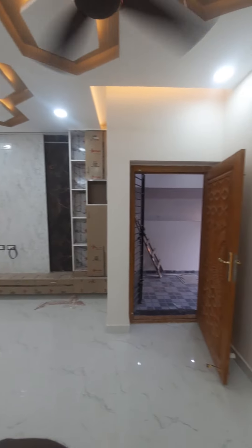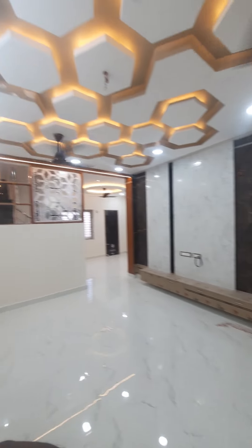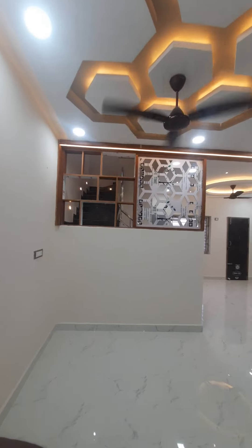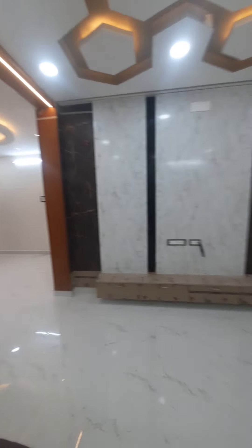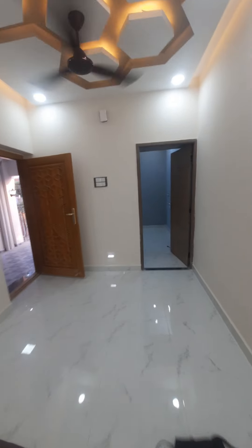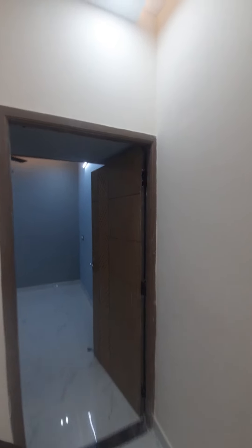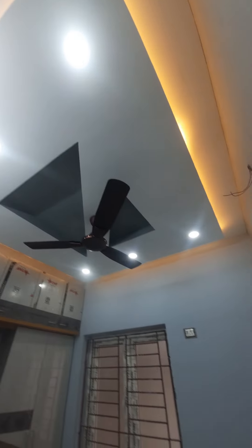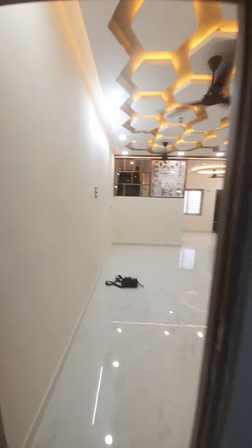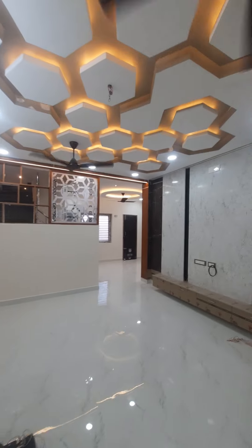We are going to show the beautiful hall ceiling. You can see the full interior. There is a super TV unit and a bedroom. There is a door in an elegant style. There is a shelf loft and a wall ceiling.